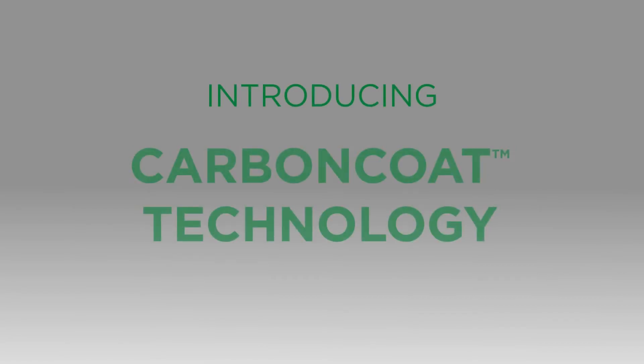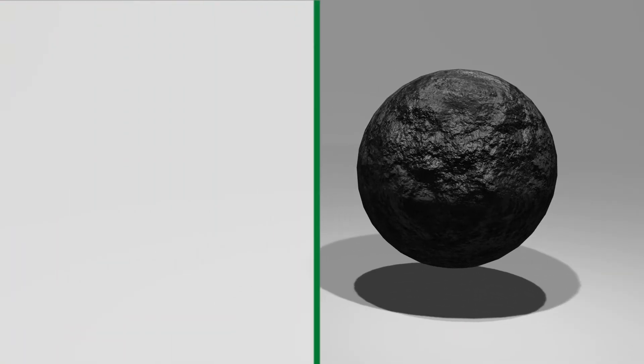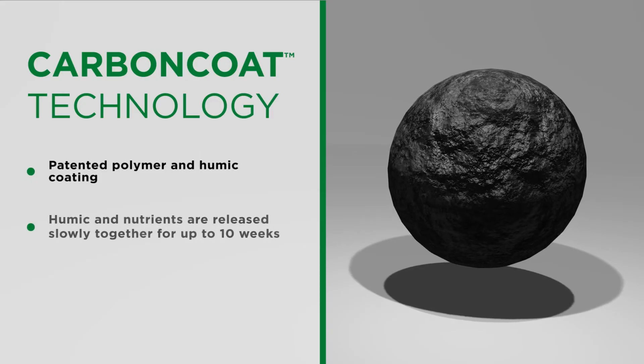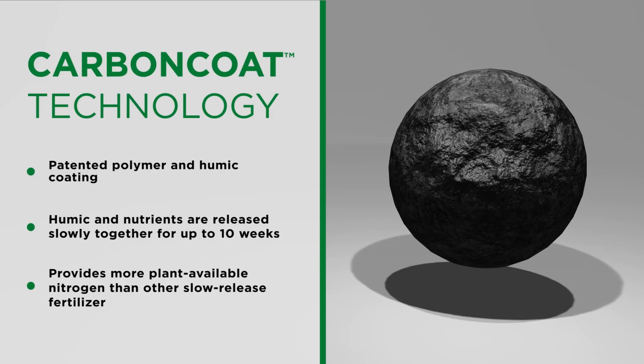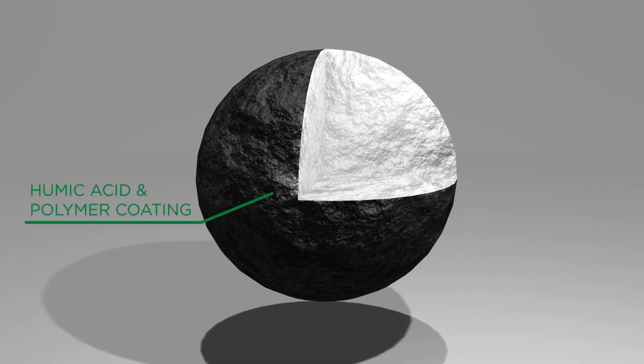For decades, the industry has faced significant manufacturing challenges attempting to coat nutrients with humic acid. With innovation at the core of what we do, the Andersons developed Carbon Coat, a patented manufacturing process to bond fertilizer granules with a humic acid coating.